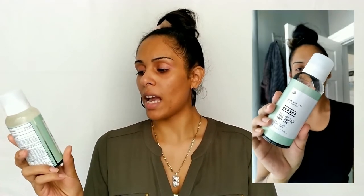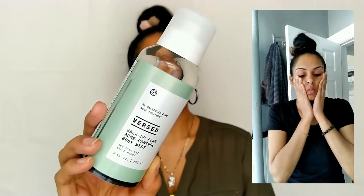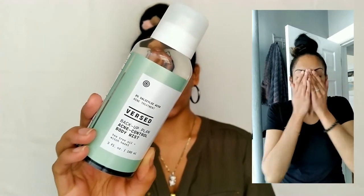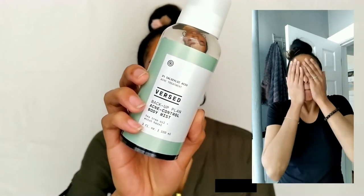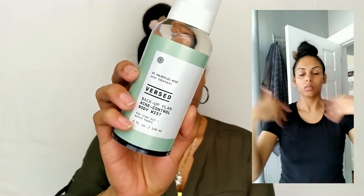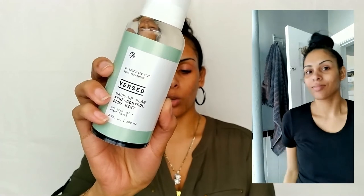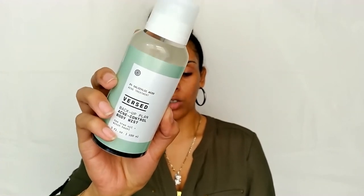Next, we're going to demo the Versed Backup Plan Acne Control Body Mist with Tea Tree Oil and Witch Hazel. This is literally my new holy grail because there are ingredients in here I swear by — I am obsessed with tea tree, witch hazel, and salicylic acid; they're all go-tos in my routine. This is actually designed for the body, but I use it as a facial toner. It's made for problem skin to prevent body acne.